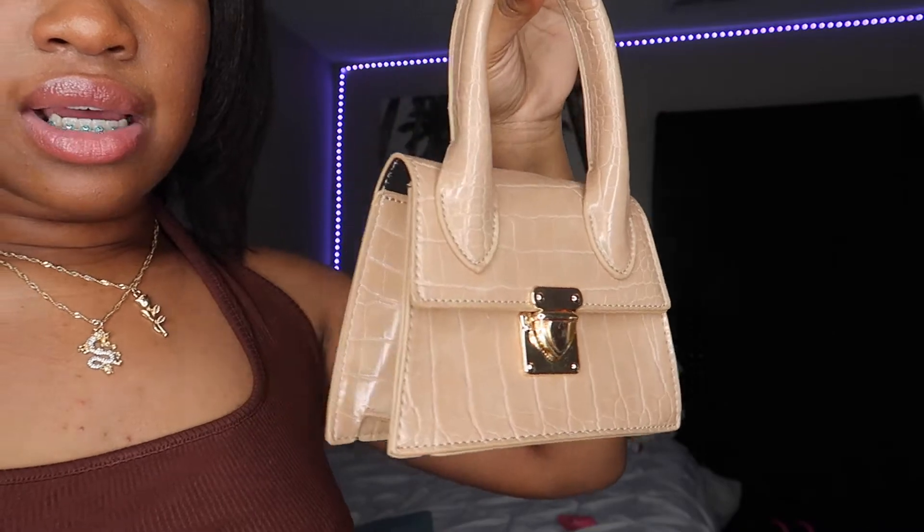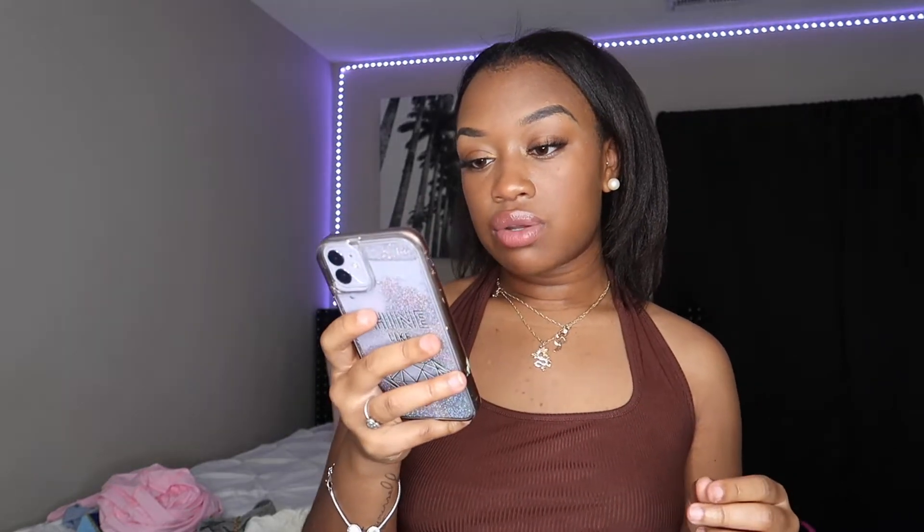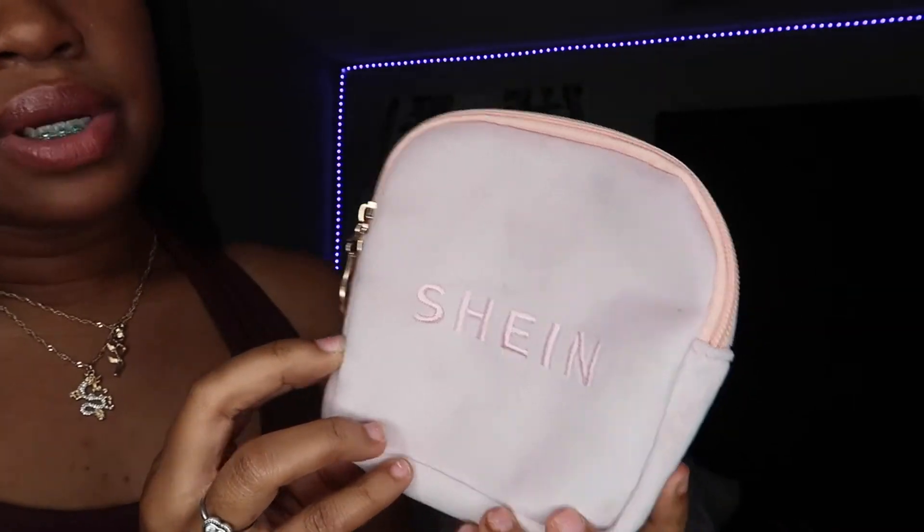My next Shein item is this cute purse — I posted a picture wearing this today. It's good material and good quality. It's called the Push Lock Croc Embossed Chain Satchel Bag, originally $10, on sale for $9.11. Because I purchased so much, they gave me a cute little jewelry bag in lavender and baby pink that says Shein on it — got that for free! Also, fun fact: it's actually pronounced 'Shein' but I like saying 'Shein' better.